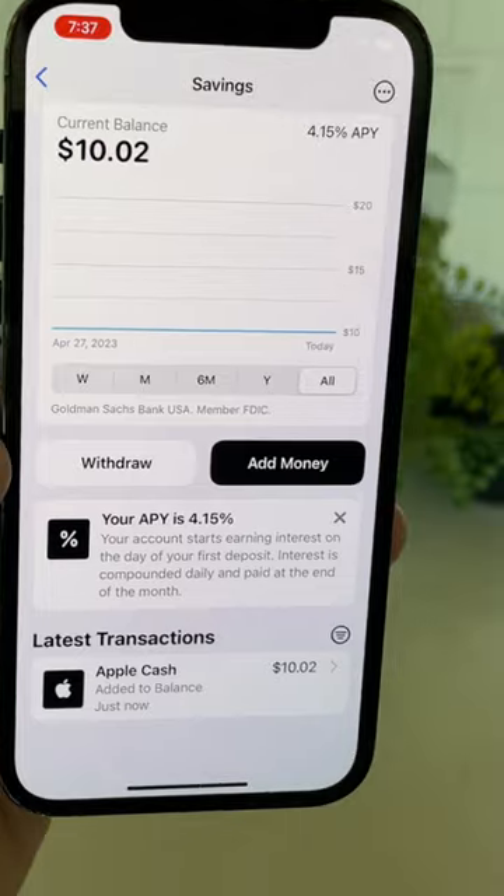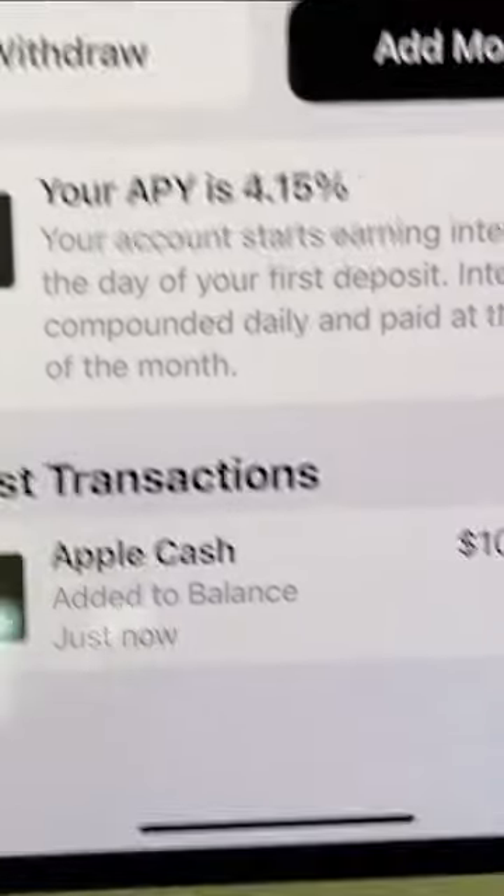Keep in mind that you have to be an Apple card holder in order to use this, so you can't just sign up for the savings account. Once you sign up, your daily cash will automatically be sent to the savings account to start accruing interest.